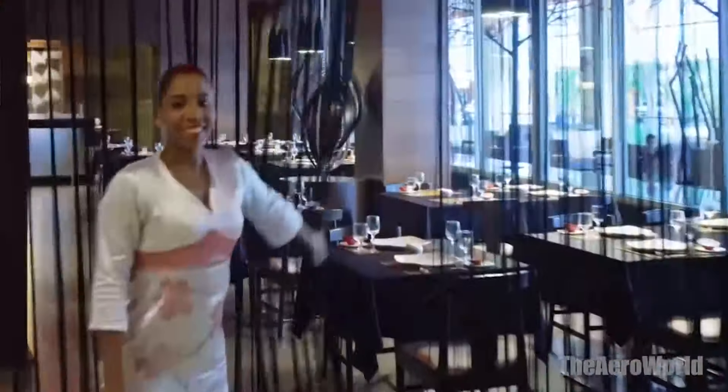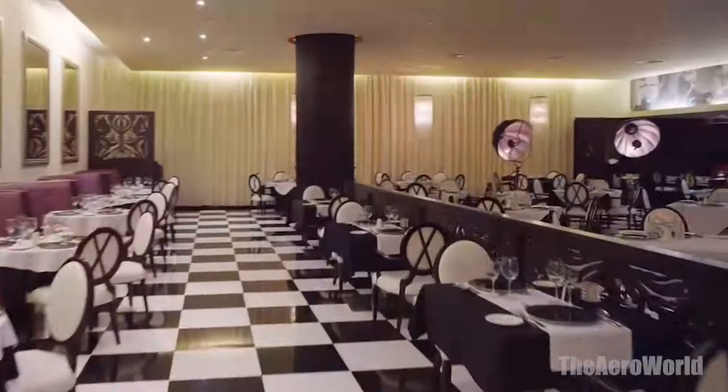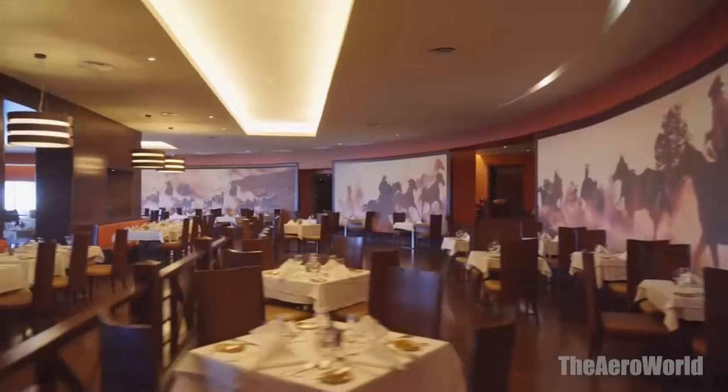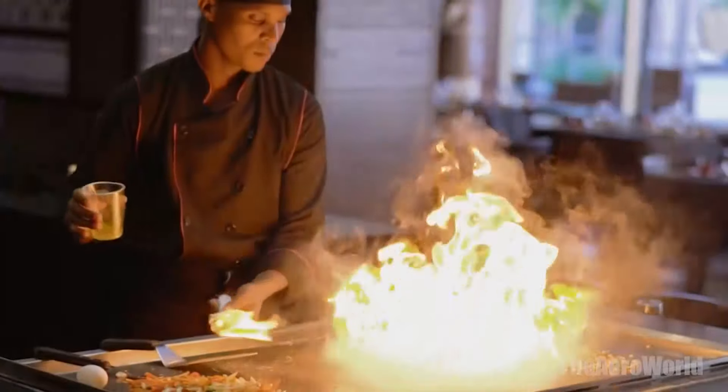Dining. Dining at Barcelo Bavaro Palace is akin to embarking on a culinary odyssey. With over a dozen restaurants and bars, the resort offers an impressive range of dining options. From international buffets to specialty restaurants serving Italian, Japanese, and more, every meal is an adventure in itself.